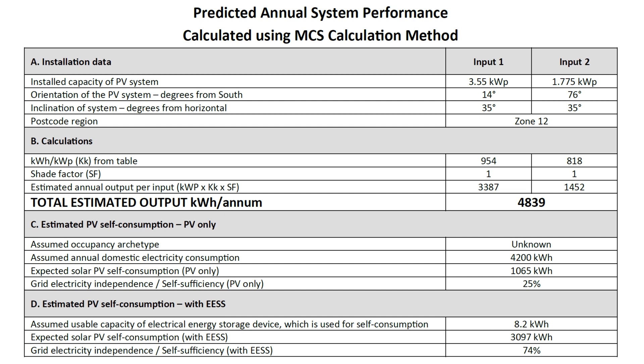Later on, as I messed about with the system and what exact panels and inverters I wanted, they didn't recalculate all the package of documents again — they just sent me the changed quotes, which I don't blame them for. So for this MCS predicted calculation, input one was 10 355-watt JNCO panels and input two was five 355-watt JNCO panels, with a GiveEnergy 3.6 kilowatt hybrid inverter. Since I was going for two sides of the roof, we've got input one and two, with a capacity of 3.55 kilowatts on input one and 1.775 on input two.